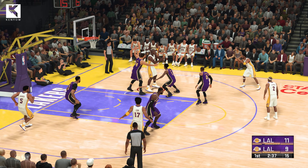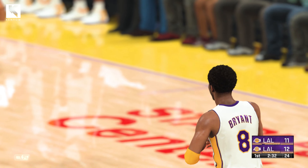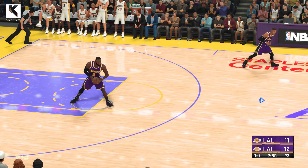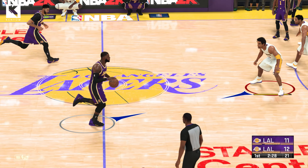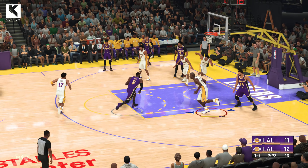Here is O'Neal. Bryant has the open look. And a hit Los Angeles with a triple. An eye for an eye. Both teams working to stretch the floor. Nothing like answering back. One team gets three, you fire three of your own.